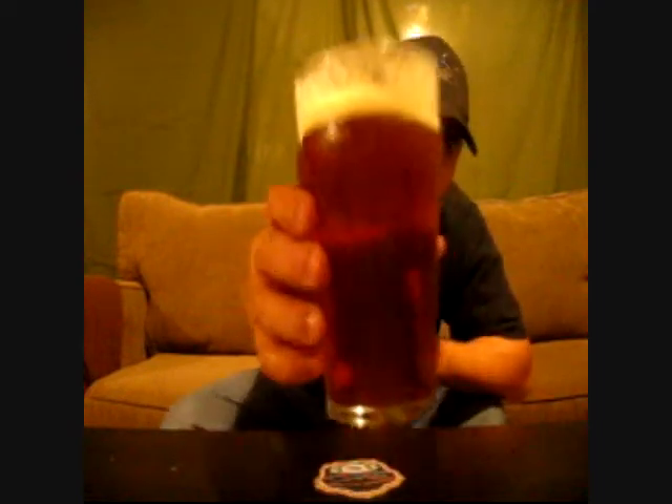Good evening, YouTubers. This is BrewByMe. I just got home from work today and had some beer mail. I was uber excited, so I thought I'd get down here and open them up and shoot a little video, having a nice home brew.